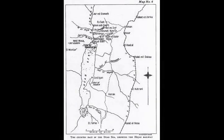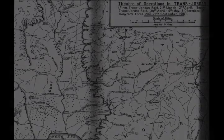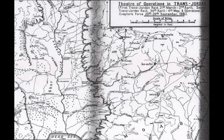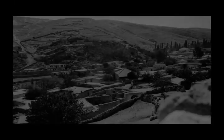Subsequent to gaining all objectives, Chetor and Shea were to withdraw back to the Jordan River, leaving a strong detachment at Es-Salt and mounted troops to protect its communications. During these operations the remainder of the EEF continued to hold the front line, garrison the captured territories and transport supplies and rations.